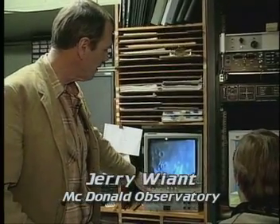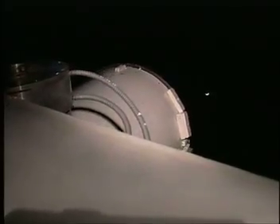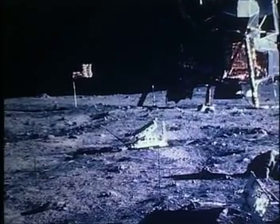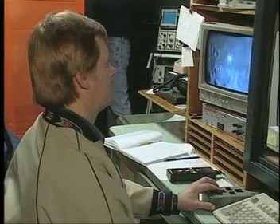Right underneath that spot is the Apollo 11 site, and Ken is adjusting the pointing of the telescope so we point as absolutely as we can to something that we can't see. That's why it's very difficult to do.